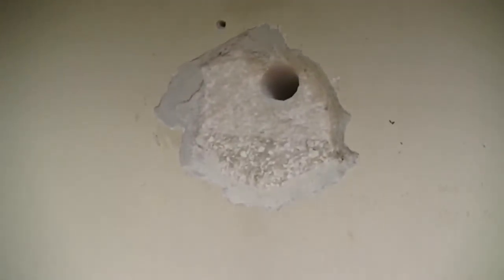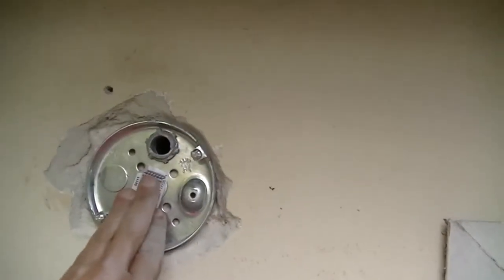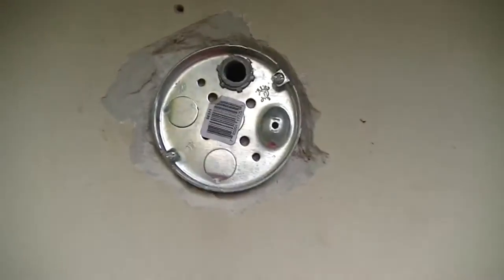I've chipped out a hole so I can set the box in — I'll tap-con that to the wall. Chipping doesn't leave me looking too good; I'm a bit dirty now, but that's life.